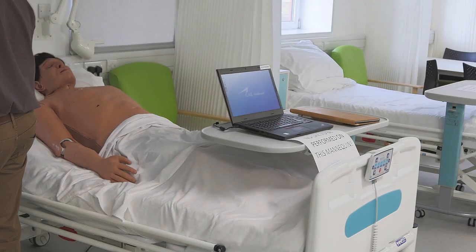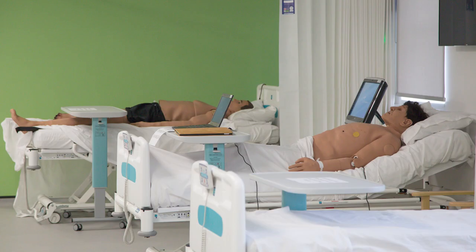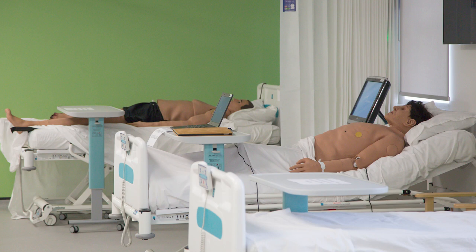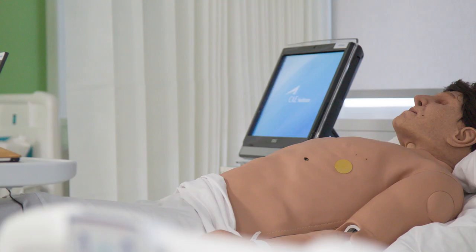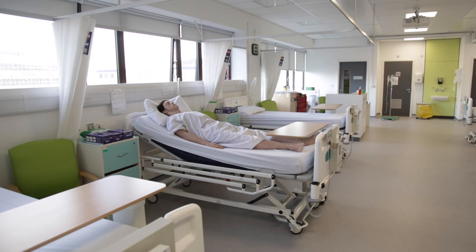The good thing about the mannequins is students can practise on them and learn from their mistakes. We also have the Apollo mannequins. These are similar to the SIM Men but a little bit more high-tech and a little bit bigger as well. They do every function that the SIM Man does; however, they also sweat and cry and have pulse points around the body in the same places that humans would.